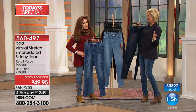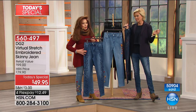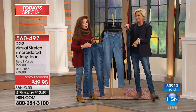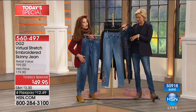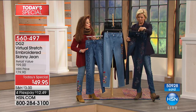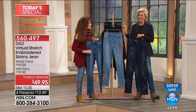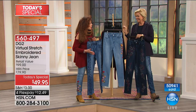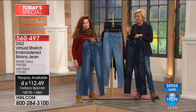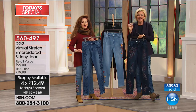We've got some surprises when these sell out. Under $12.50 to get it home on FlexPay, and if you've got an HSN credit card, it's $9. It's definitely the time if you can't decide between two - you have no excuses not to look fabulous in DG2.